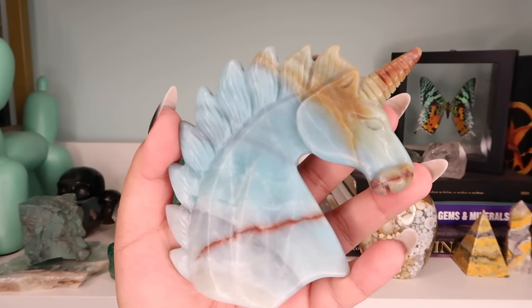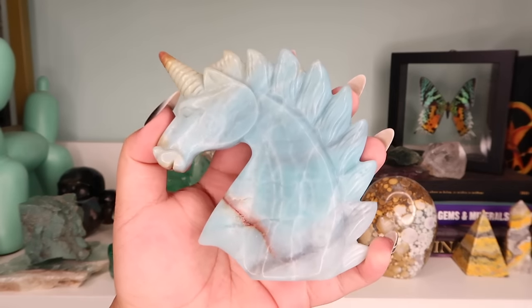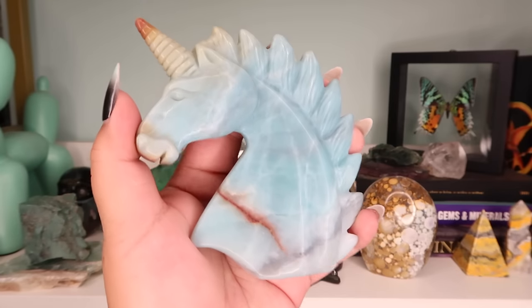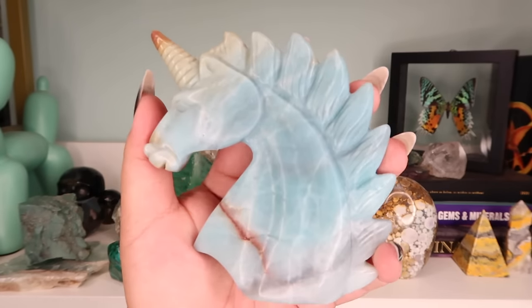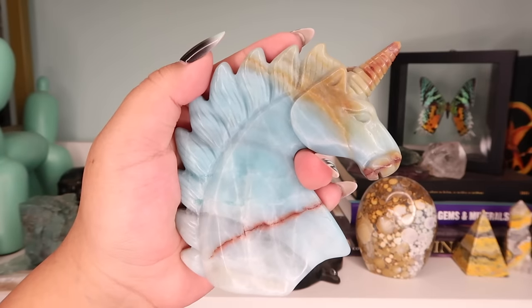Next is another one of those unicorns I kept from my supplier — this one is actually amazonite. I just love the ombré effect, it's just so magical. You don't see these giant unicorn heads anymore.